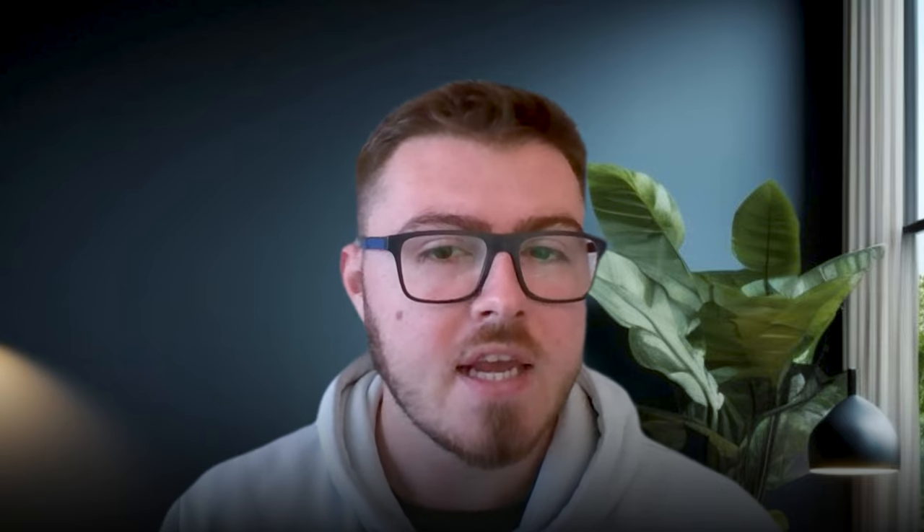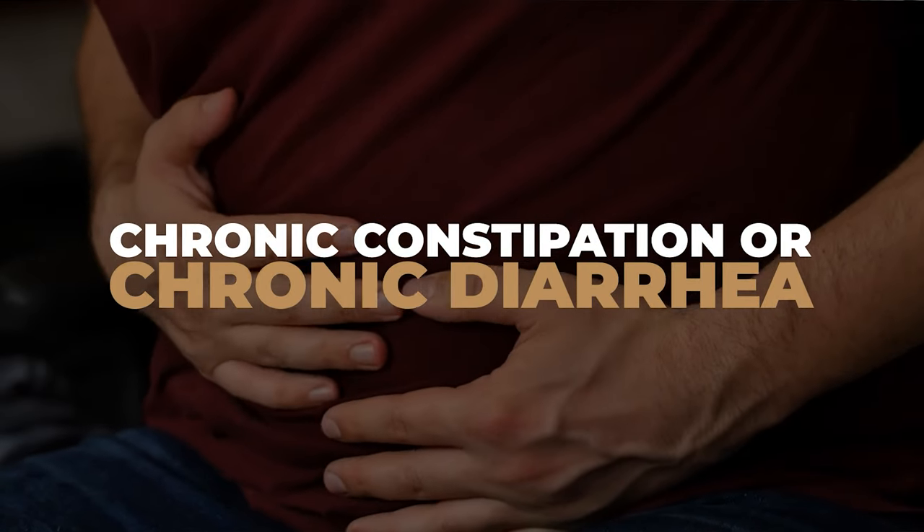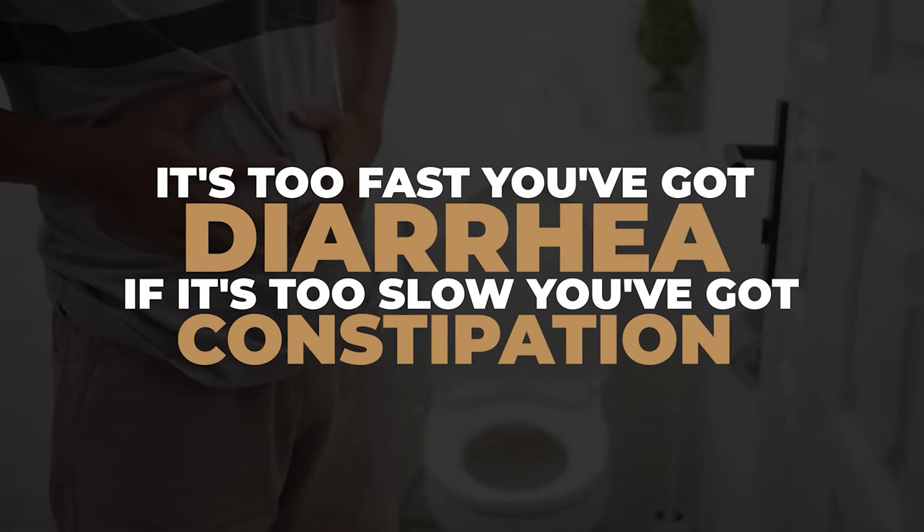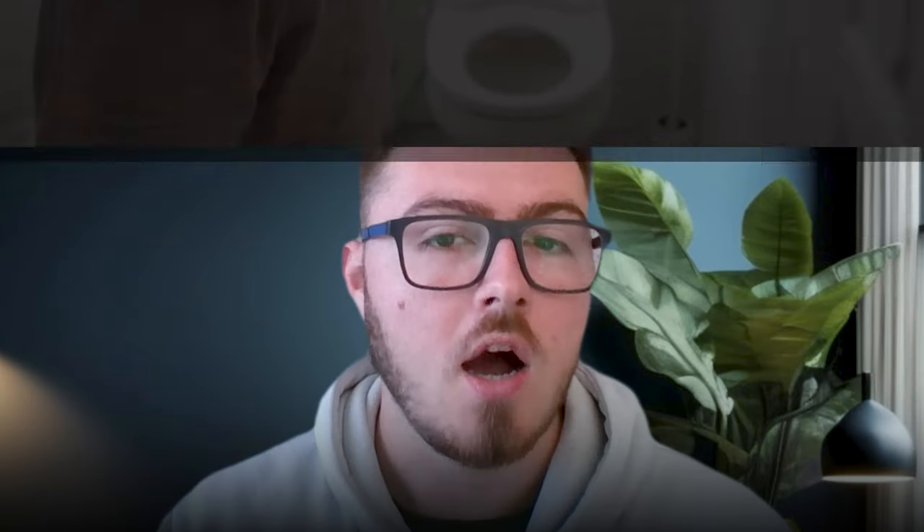The obvious indicators that you have a problem with motility would be chronic constipation or chronic diarrhea — they're basically the maximum ends of the spectrum of what could happen if motility isn't that perfect balance. If it's too fast, you've got diarrhea. If it's too slow, you've got constipation. I find that motility is the most challenging of the pillars to treat with physiological interventions, and it's really connected to the nervous system.